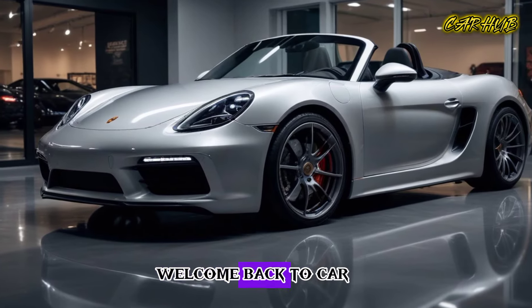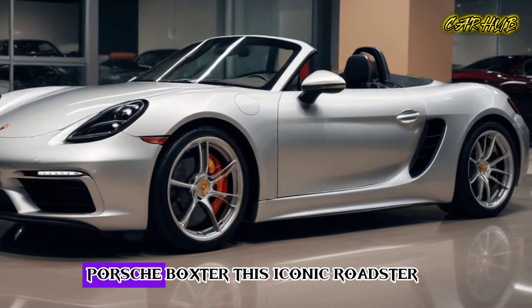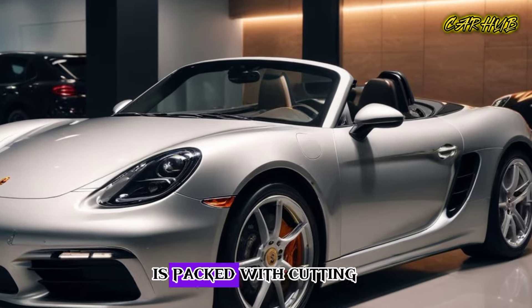Hey everyone, welcome back to Car Hub. Today we're excited to bring you the latest scoop on the 2025 Porsche Boxster. This iconic roadster has been a favorite among car enthusiasts for decades, and the latest model is packed with cutting-edge tech, sleek design, and unparalleled performance.